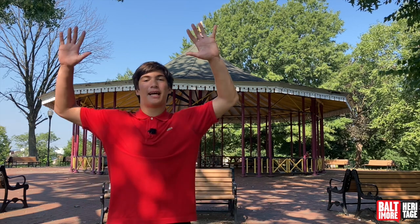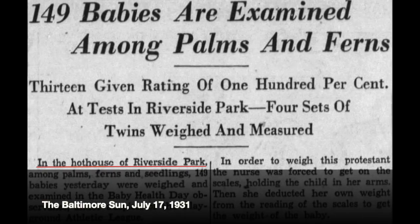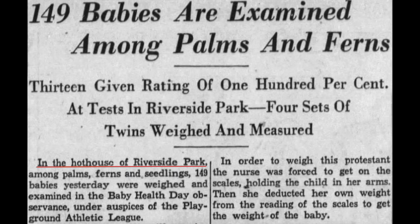A hothouse was basically a big greenhouse — very pretty. There's one in Druid Hill Park: a big glass greenhouse with a wrought iron framing like a skeleton, and inside were tropical plants. People found these really interesting since tropical plants can't survive in Baltimore's native climate, so it was a way for people to feel as if they were in another place. The hothouse also hosted a baby health contest, and a newspaper article from the time notes that the babies were not eager participants in the competition.